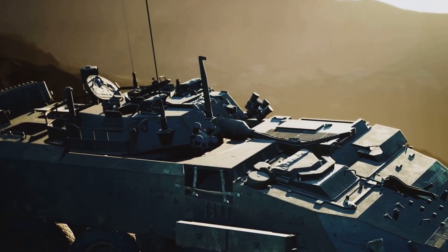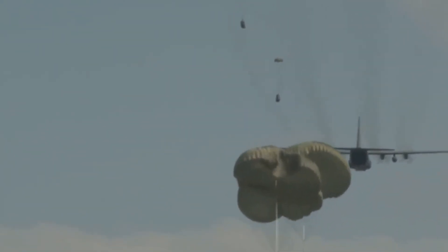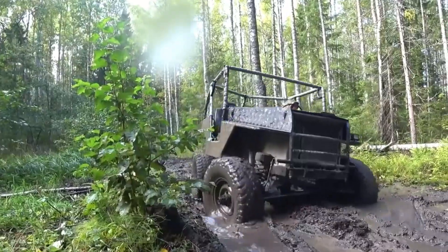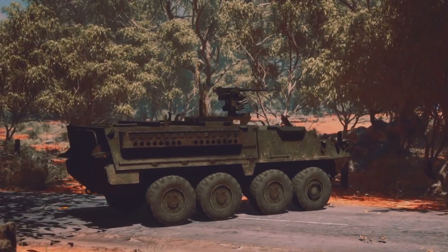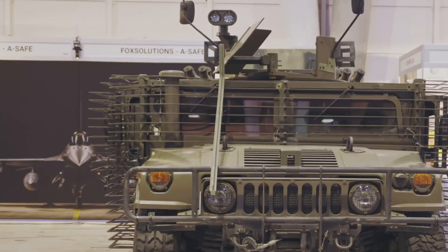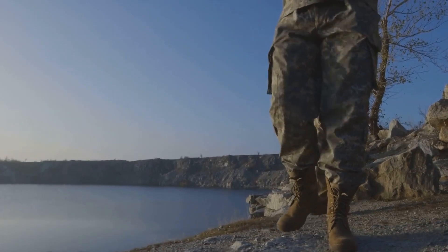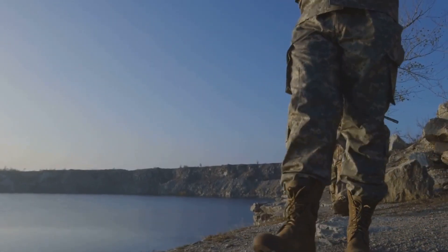From the might of the LCAC, we shift to the impressive Geo Cinch Rider. Don't let its size fool you — this vehicle is a force to be reckoned with. It can be parachuted from an aircraft, ready to conquer any terrain, navigating mountains or jungles. Its size allows access to areas larger vehicles can't reach, ideal for reconnaissance. Its modular design allows customization for various missions.